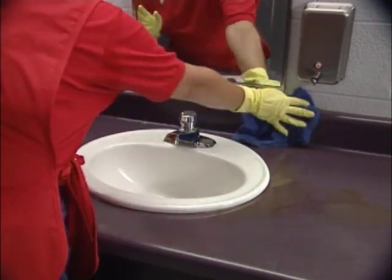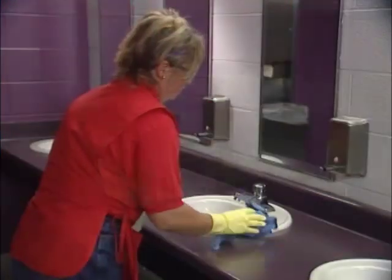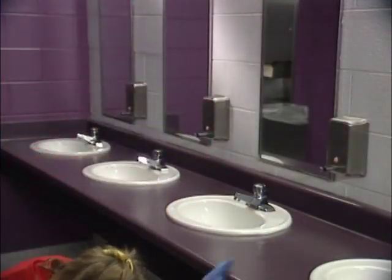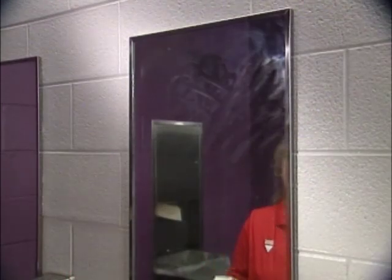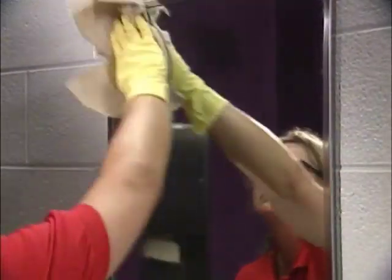Wipe all sinks clean with a disinfectant cleaner and cloth or paper towels. Make sure to clean the pipes under the sinks as well as the underside of the sink. Spray mirrors with your glass cleaner and wipe to remove all smudges and to dry the surface. Glass cleaner can also be used to clean stainless steel kick plates on doors, light switch plates, or other fixtures.